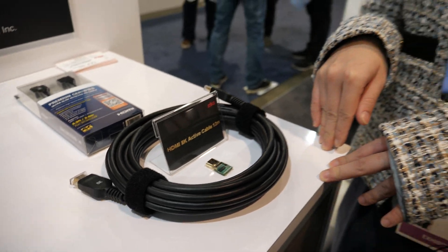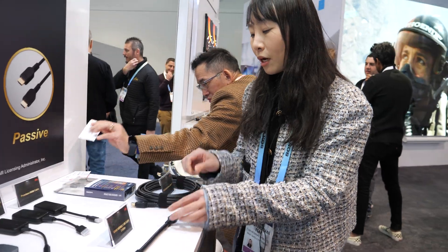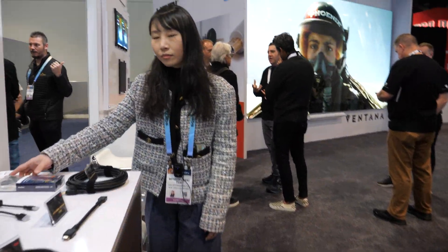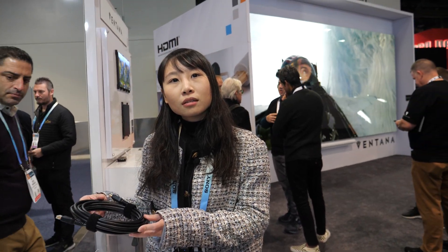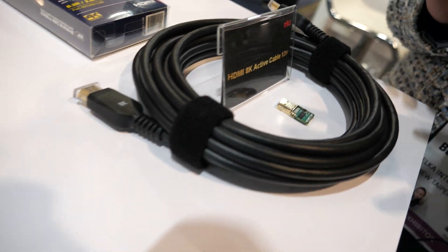This is a copper active cable. We use the structure of a passive cable, but we put the chipset in front of the connector to boost the signal. It's like DSL internet over copper lines — it's still a copper cable, but a different way of sending the signal, different from AOC. So you can do longer, more stable cables even without optical. The price is almost the same as AOC, because copper is more expensive and the chipset module is usually more expensive — around $25 to $30.